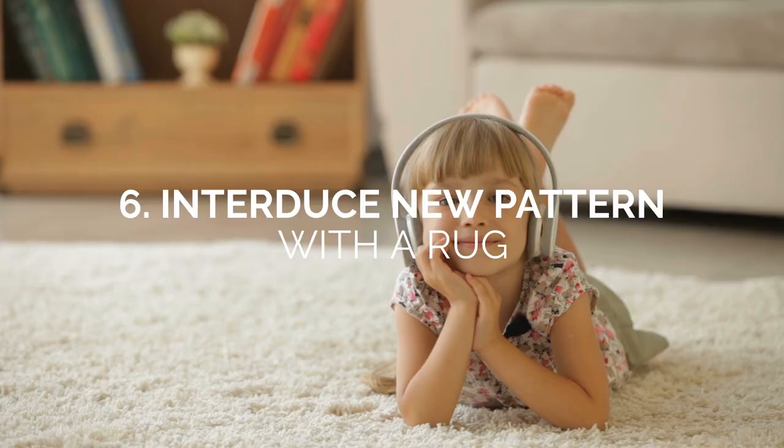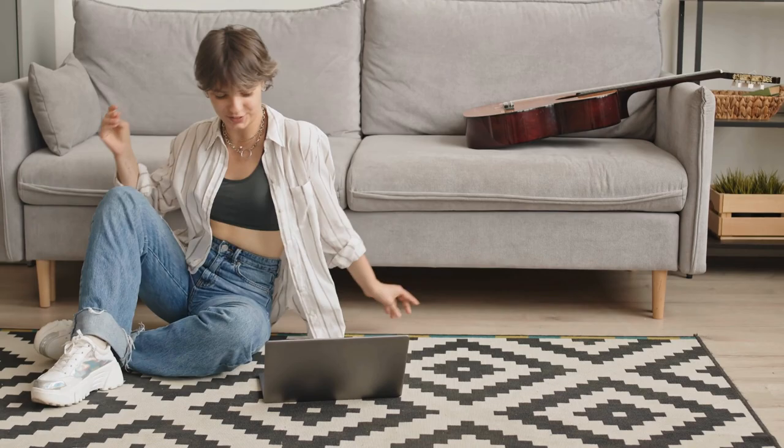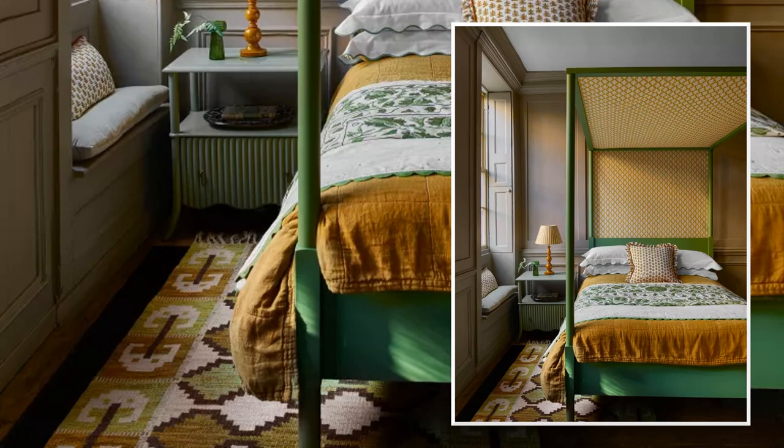Number 6: Introduce a new pattern with a rug. If your bedroom is drab, a rug can refresh your design. It's the easiest way to decorate because you don't have to glue it down like wallpaper — just lay it on the floor. If you introduce a pattern with a rug instead of wallpaper, you can change its position to get a new harmony. For example, this flat weave rug from Robert Stevenson boasts a stunning geometric pattern that complements the olive and ochre color scheme and mirrors the bed's angular angles.